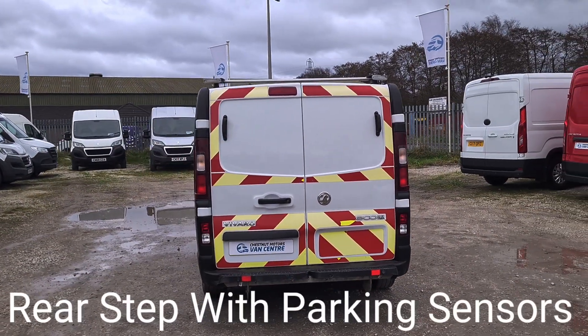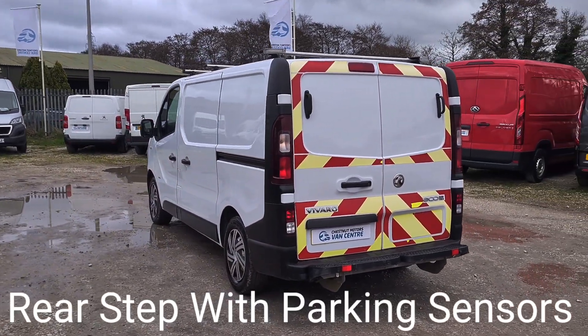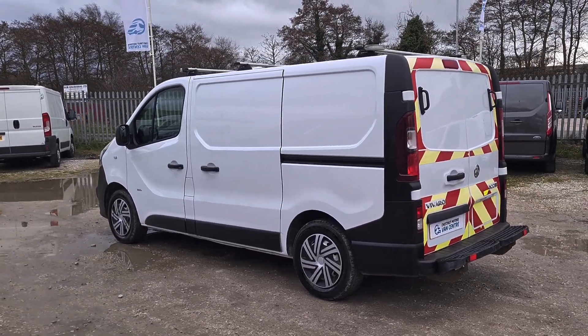The rear doors at the back. It's got the rear step with the parking sensors too. The rear is all lined, which we'll move on to soon. Twin side loading doors.